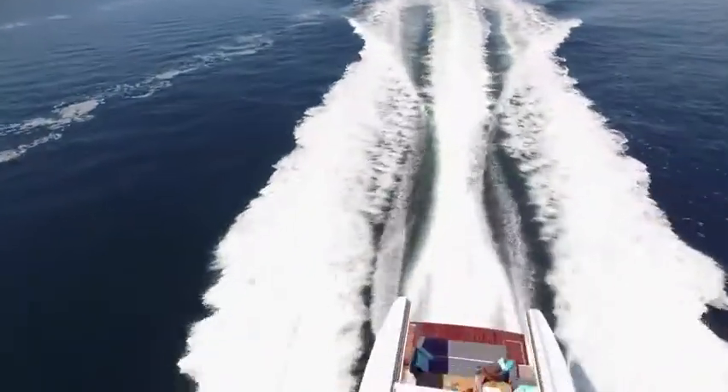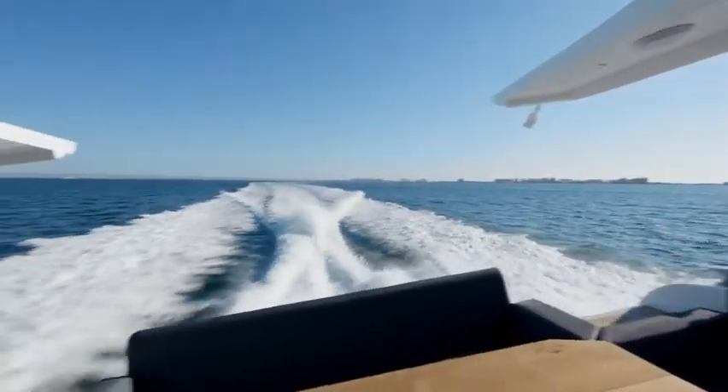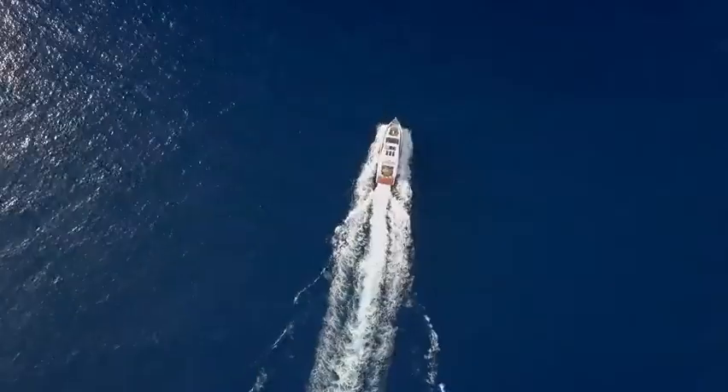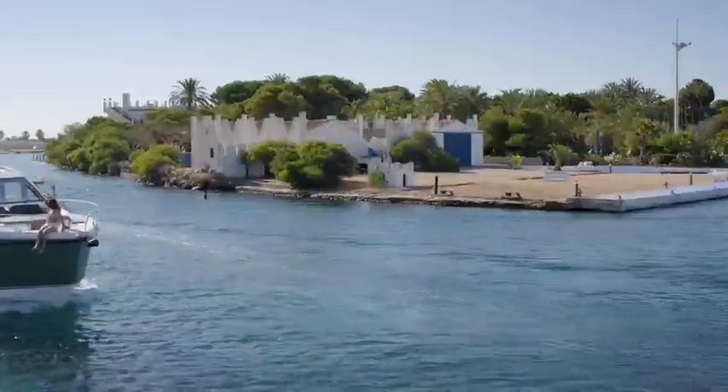The Sea-Line C530, powered by Volvo IPS engines, provides maximum speeds of either 26 or 34 knots, delivering ample agility and sense of freedom.